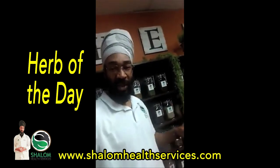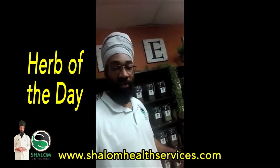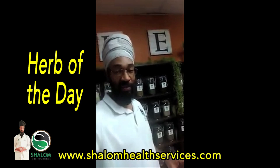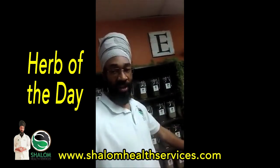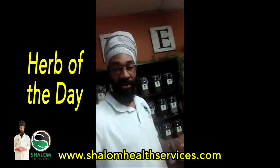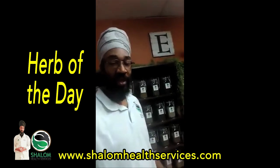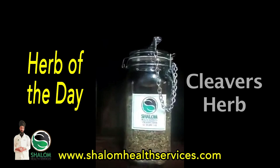But today something really really special. Something that can help you guys really get rid of cellulite. I got a lot of women out there asking me how can I get rid of the cellulite. I got children out there that's dealing with cystitis. I got children out here that's dealing with lymphoma. I'm talking about the lymphatic system today. So today's herb of the day we are talking about Cleavers herb.